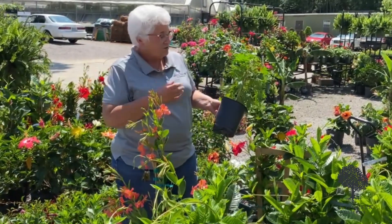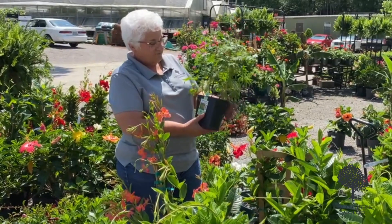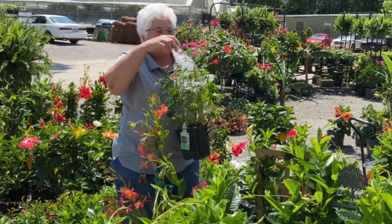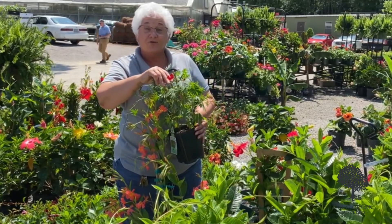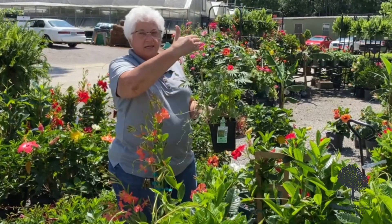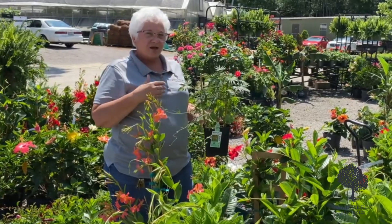All full sun plants. And then we have the Morning Glory Cardinal Climber — a great plant, some people call it the hummingbird plant. The beautiful red flower attracts the hummingbirds. This is a great one. You can see it likes to climb up and over that mailbox.